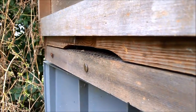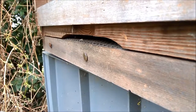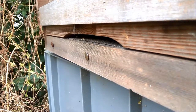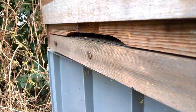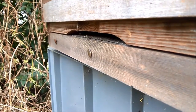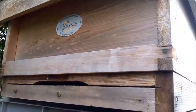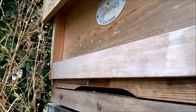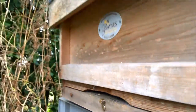That was a wasp going in. No one's guarding the door. Come on bees, get rid of the wasp. There's another one.